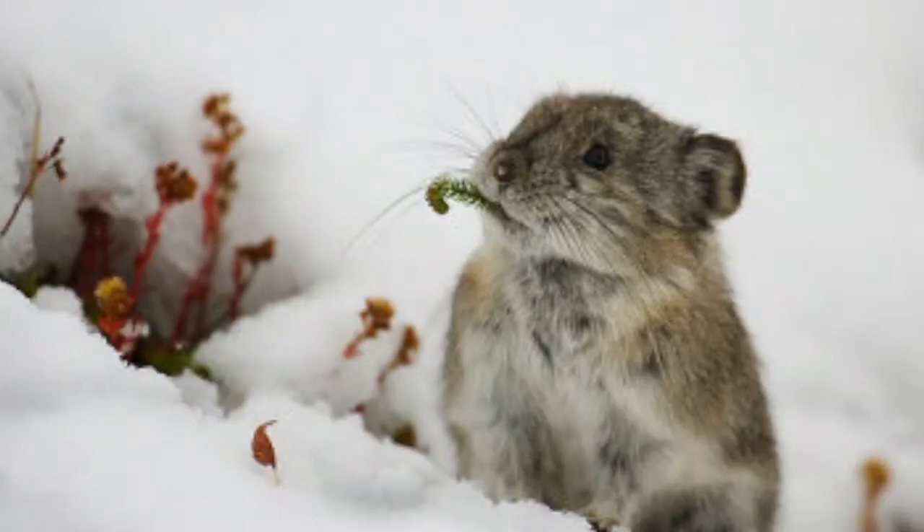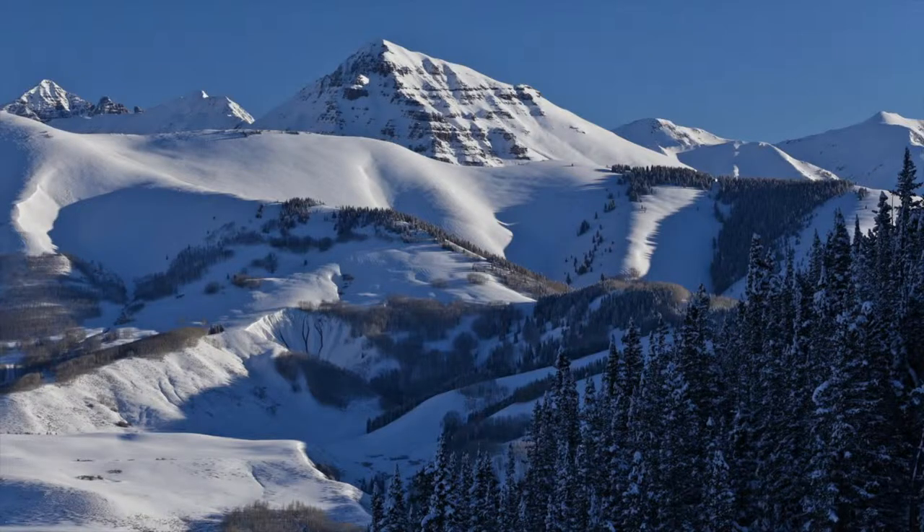I always call that area Pika Basin — it has no official name — but to see that little animal at over 12,000 feet in the dead of winter was very exciting.